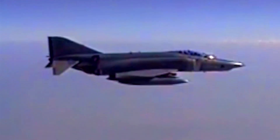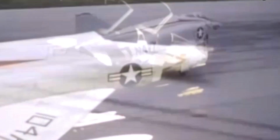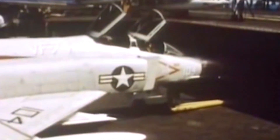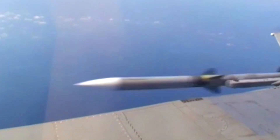The F-4 Phantom II proved to be a formidable sky cruiser in the face of air and ground threats. With impressive speed and the ability to carry a large weapons load, the aircraft is capable of carrying out a wide range of missions, from airstrikes to deep ground attacks. Moreover, its superior maneuverability makes it the first choice in aerial combat.